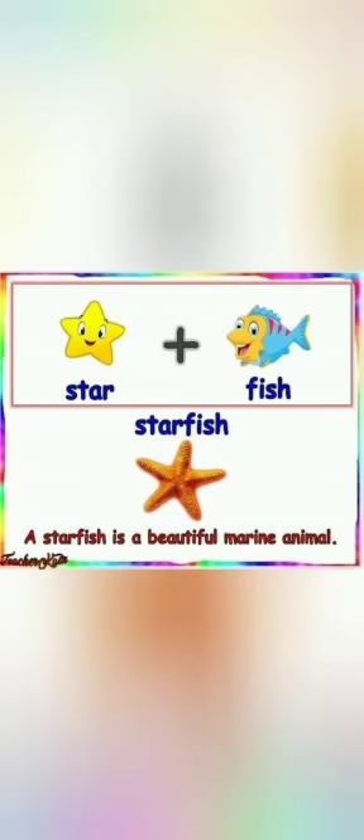Let's see the examples of compound words. Star plus fish gives us starfish. A starfish is a beautiful marine animal.